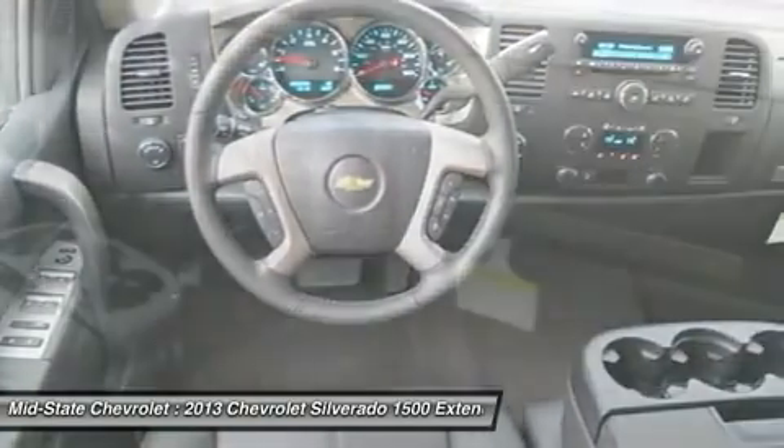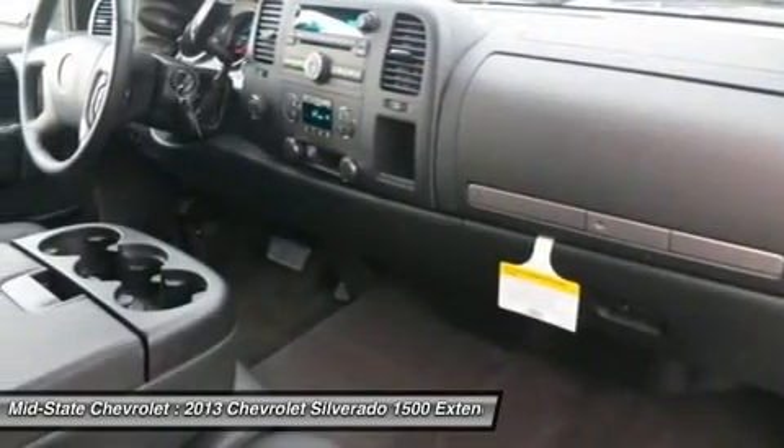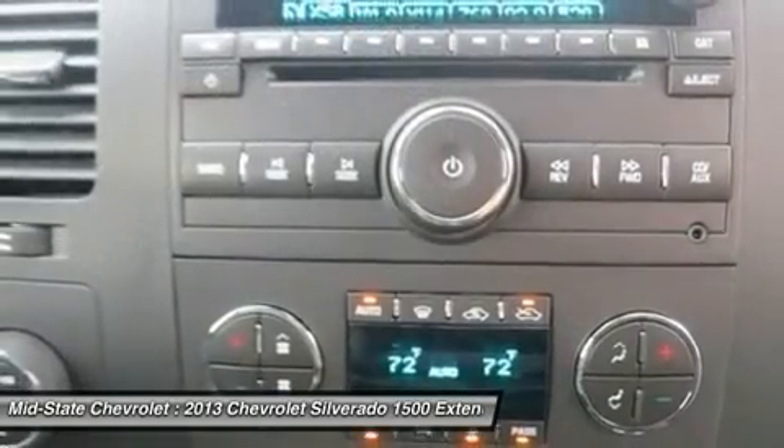Adjustable steering wheel, keyless entry, four-wheel drive, cruise control, floor mats.